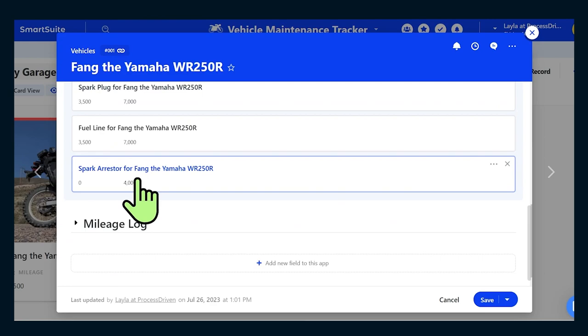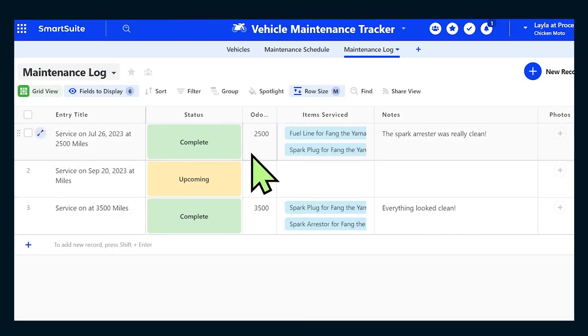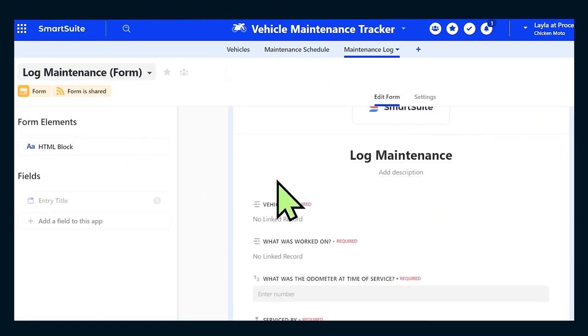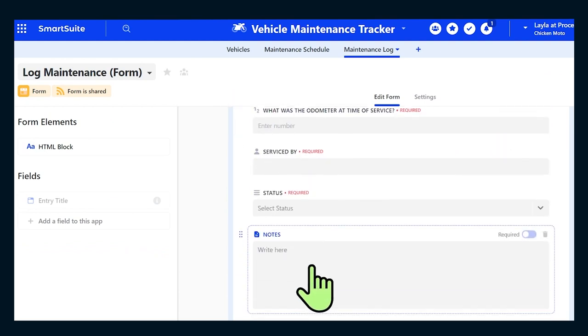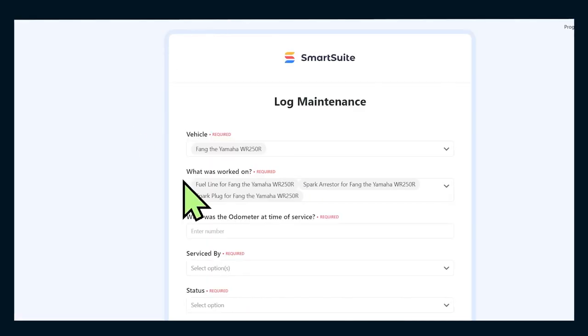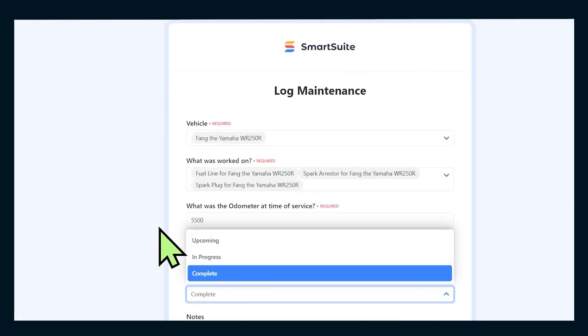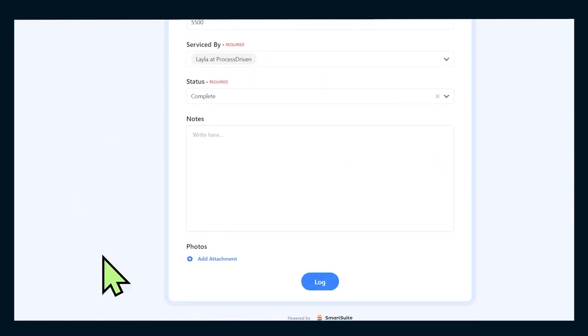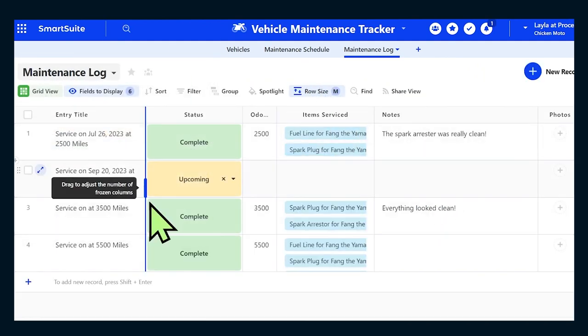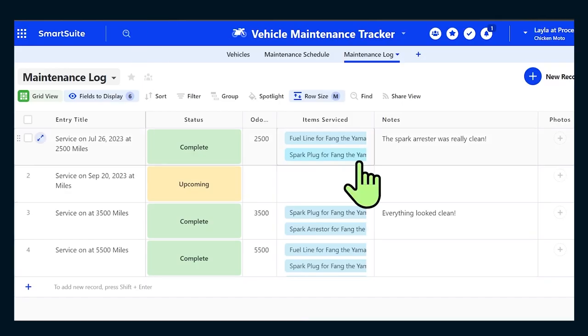To make maintenance even easier to log, I've also created a quick form that I can easily fill in information into. It feeds into creating a new maintenance log entry, but rather than needing to access SmartSuite directly, I can have it open in another tab, fill in any fields I need, add notes or photos, click 'log,' and it'll automatically add into my maintenance log without me even needing to go into SmartSuite. All I need is the URL to this form to log maintenance submissions on the go.